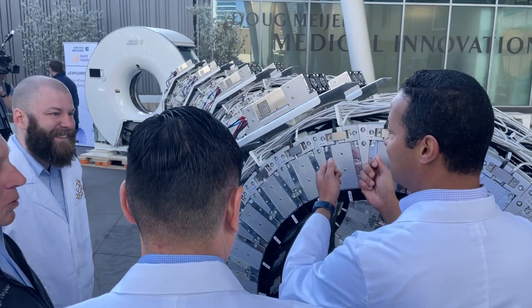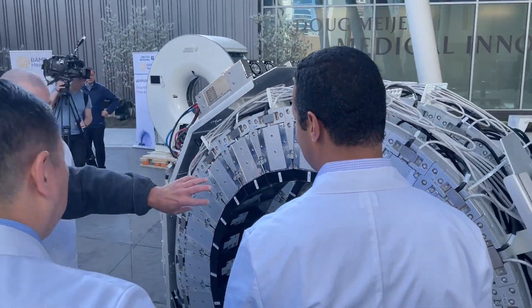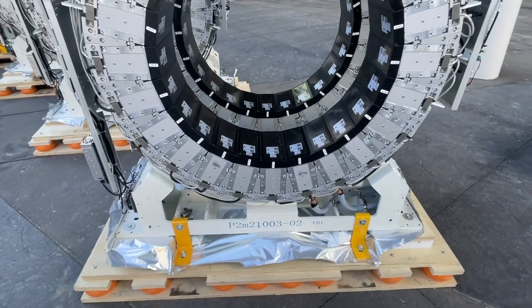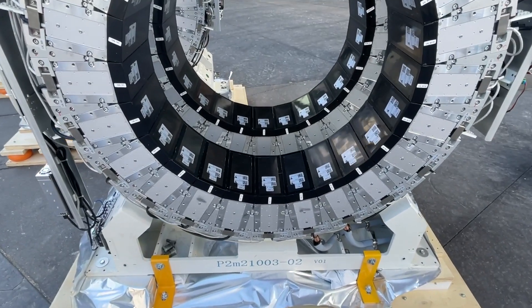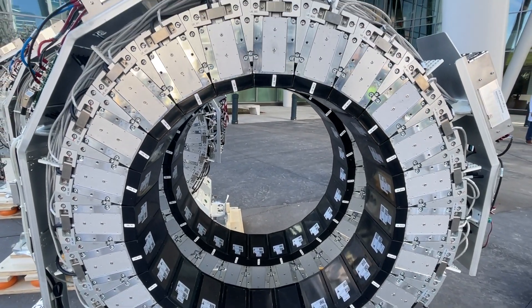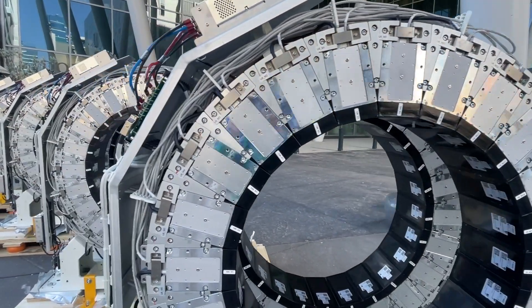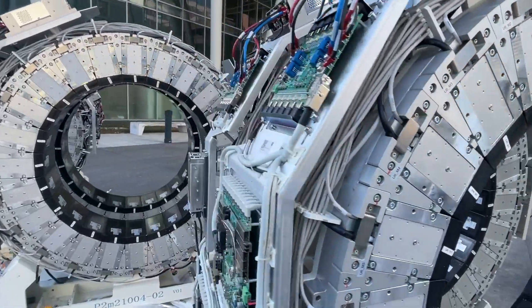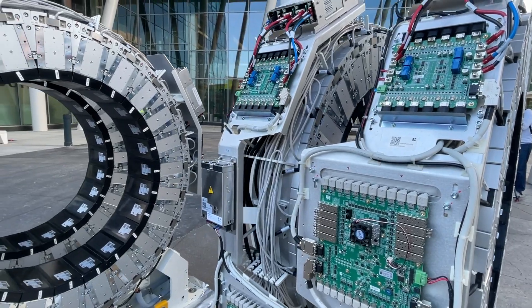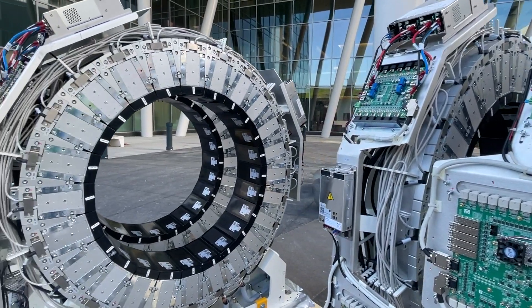It is 40 times more sensitive than any other PET scanners on Earth, so we can significantly lower the radiation dose needed for patients, but generate the most detailed images and catch those diseases in the early phase — cancer, Alzheimer's, Parkinson's, depression, inflammation. This is what we're going to do here.